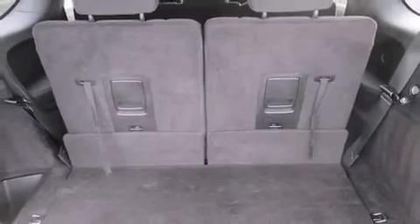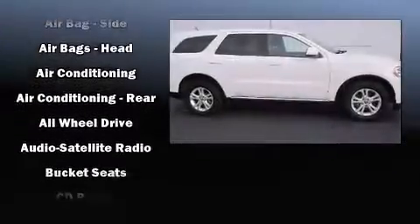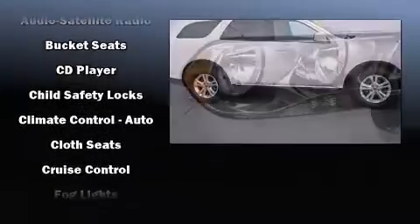Dodge ensures the safety and security of its passengers with equipment such as head curtain airbags, brake assist, anti-whiplash front head restraints, ignition disabling, and four-wheel disc brakes with AVS.